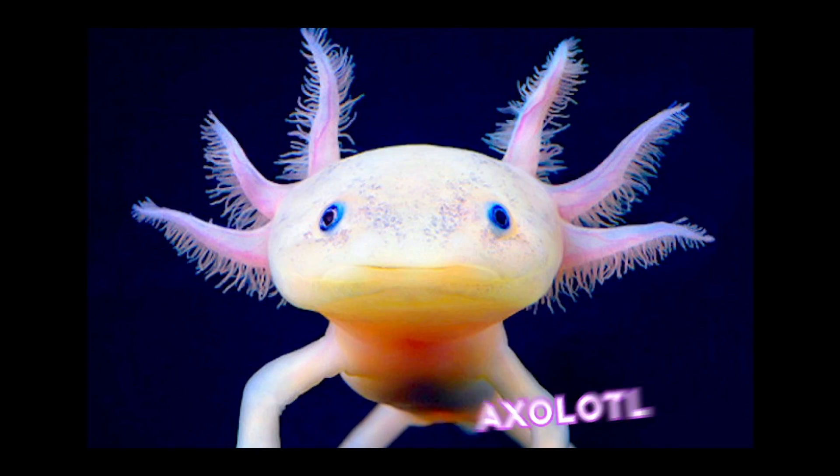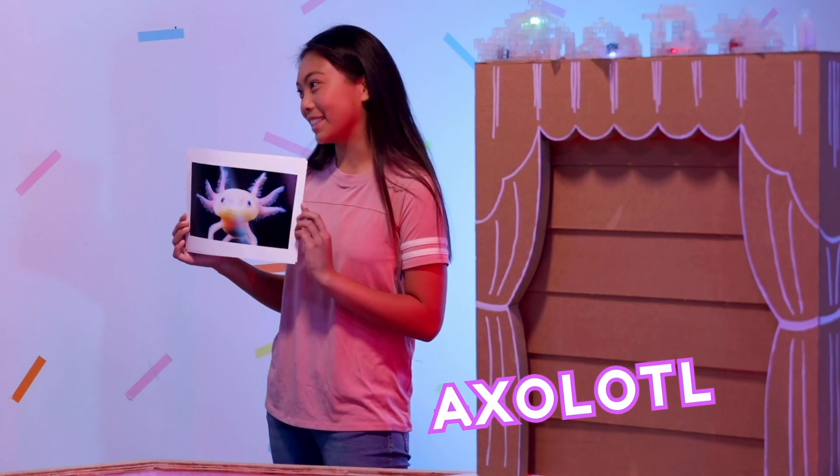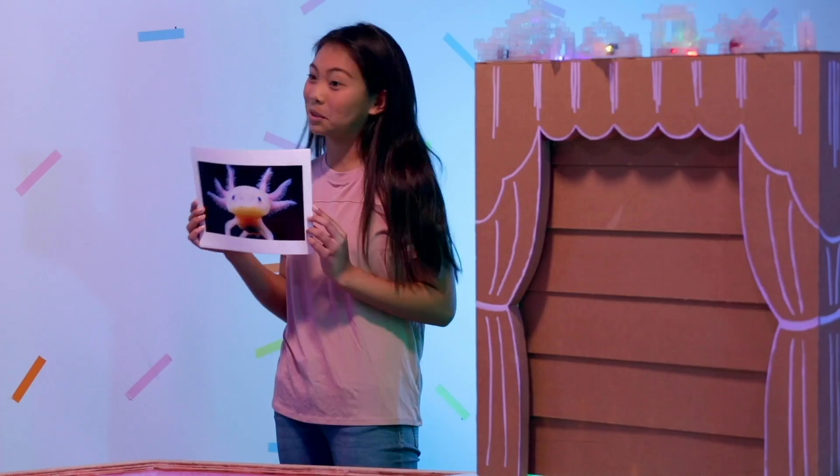Well, this is an axolotl. They're Mexican salamanders. They look like they're not real — but they're real.